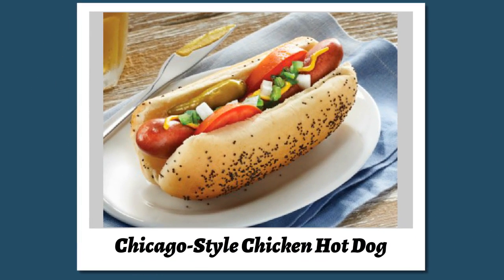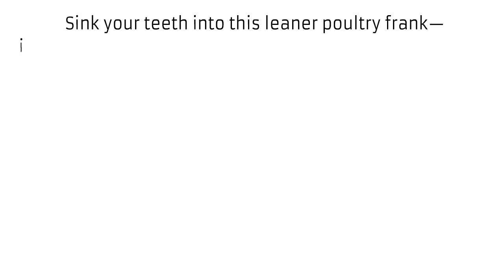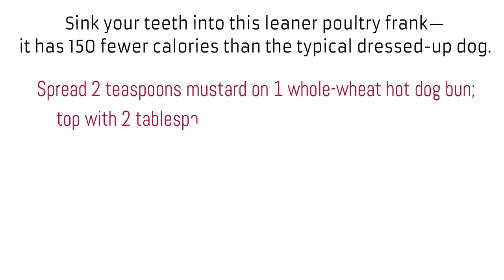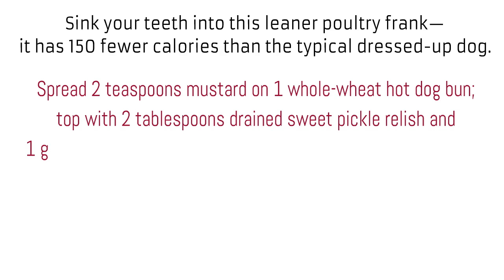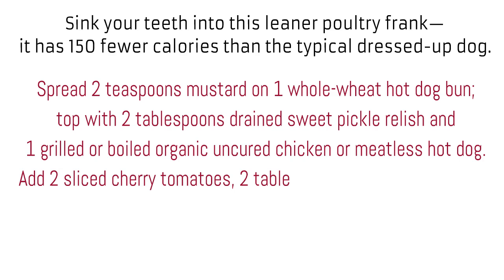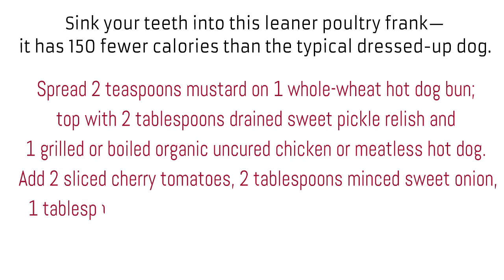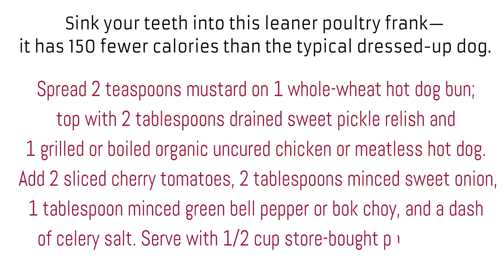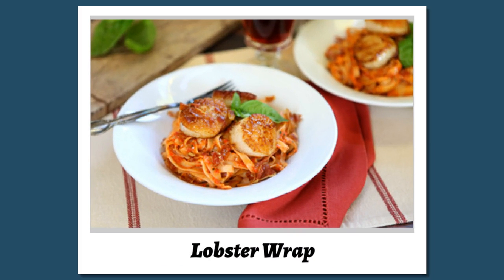Chicago style chicken hot dog. Sink your teeth into this leaner poultry frank — it has 150 fewer calories than the typical dressed-up dog. Spread 2 teaspoons mustard on 1 whole wheat hot dog bun, top with 2 tablespoons drained sweet pickle relish and 1 grilled or boiled organic uncured chicken or meatless hot dog. Add 2 sliced cherry tomatoes, 2 tablespoons minced sweet onion, 1 tablespoon minced green bell pepper, and a dash of celery salt. Serve with 1½ cup store-bought potato salad.